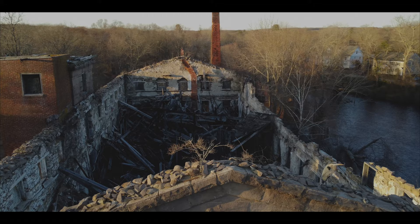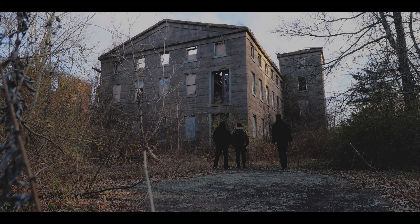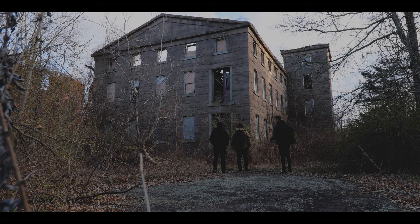Which begs the question: at what point is an abandoned place beyond saving? I guess the silver lining here is that at least it gets to live out the rest of its life as a grail. So appreciate this now, because it won't be around much longer.